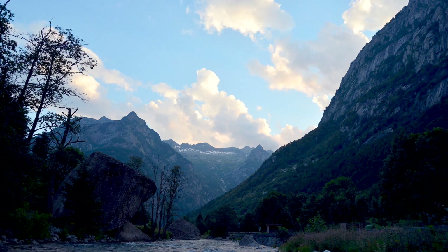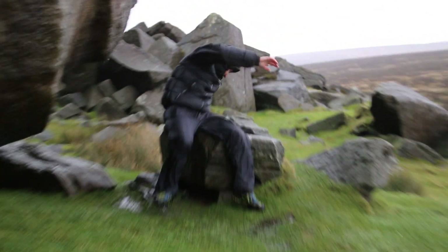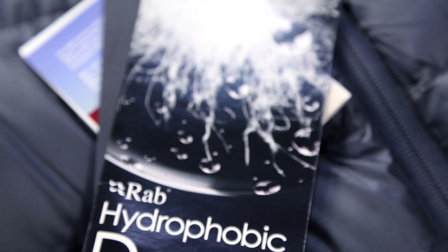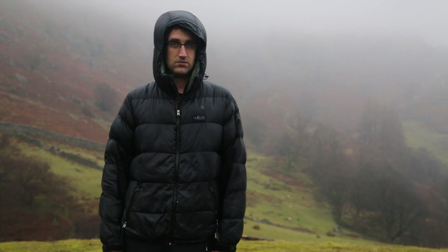In this Sky Outdoor Show special, we take a look at Rab's new hydrophobic down. We test it scientifically and not so scientifically, all to try and work out whether or not that little picture of a down plume encased in a water droplet on the labels represents a down revolution or just marketing hype.